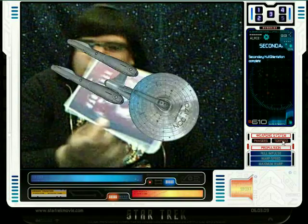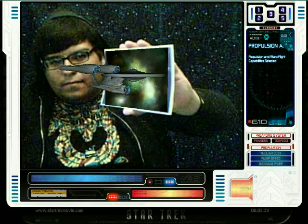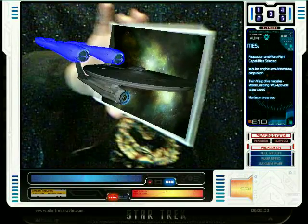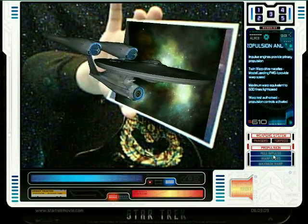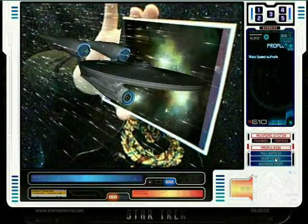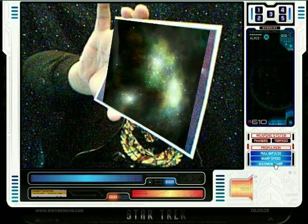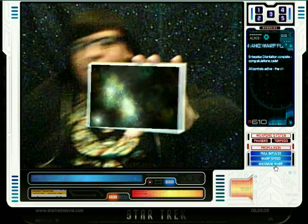Secondary hull orientation complete. Select next stage of orientation. Propulsion and warp flight capabilities selected. Impulse engines provide primary propulsion. Twin warp drive nacelles model leading FWG1 provide warp speed. Maximum warp equivalent to 600 times light speed. Warp test authorized. Propulsion controls activated. Engage full impulse. Warp speed authorized. Engage. Engage maximum warp. Enterprise orientation complete. Congratulations, cadet. All controls active. The ship is yours.